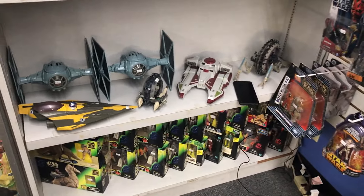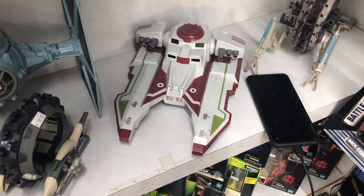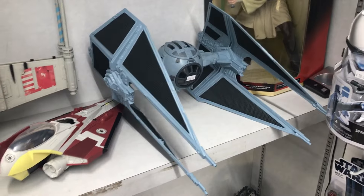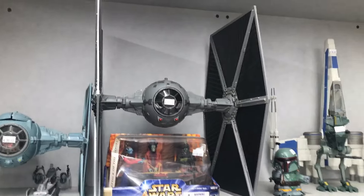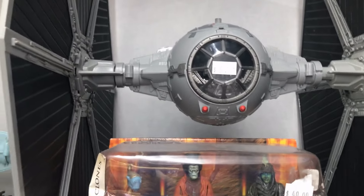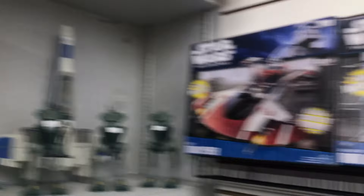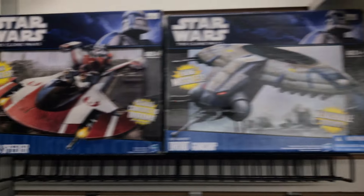Starting off with our Star Wars section, we got some Star Wars vehicles. Here's the Jedi Starfighter. We got some TIEs, the Republic Tank, as well as the Separatist Vehicle. On the next shelf we got this TIE Interceptor — looking very cool — as well as this Rancor. We also have Kylo Ren's X-Wing and some more TIEs. Definitely like the look of this TIE Fighter. Let's check out the price — $50? We also have Boba Fett just chilling on the shelf, as well as some more Walkers. We got this X-Wing, the Turbo Speeder, and this Droid Gunship in the box. Very cool.